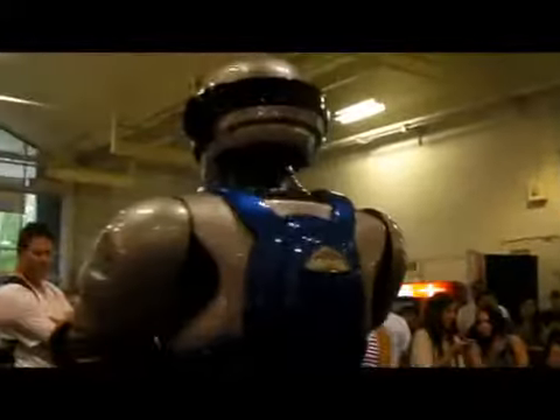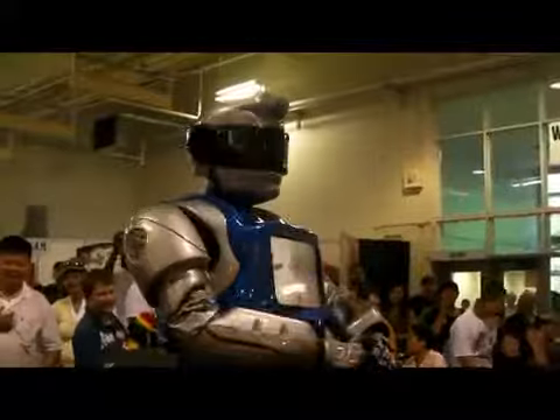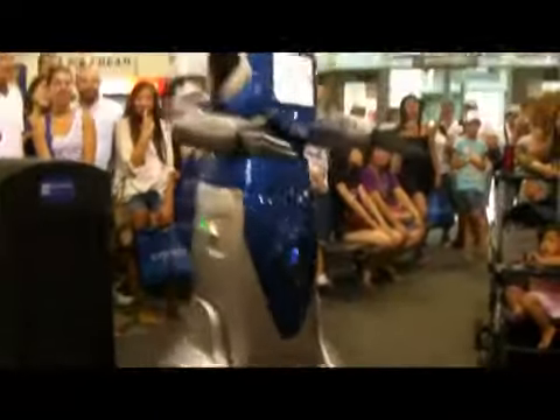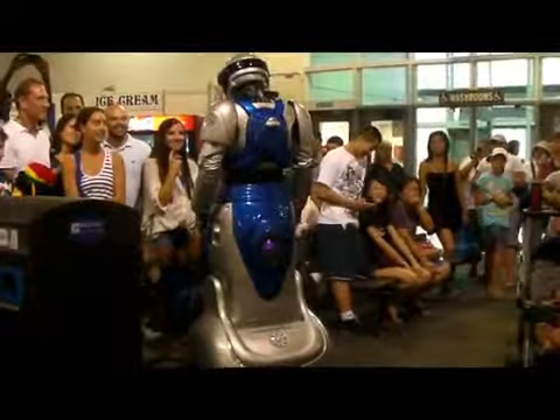Welcome, guys. Welcome, welcome, welcome. Are you all having a great time here at the CNE? Yes! Let me know that you are then. Are you all having a great time here at the CNE? Yeah! Nice. I'd like to welcome you to this particular building here. We've got some awesome stuff — great shopping, arts and crafts going on here. It's awesome, I tell you.